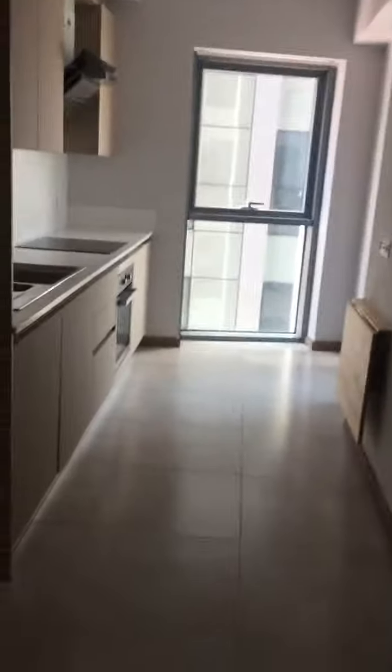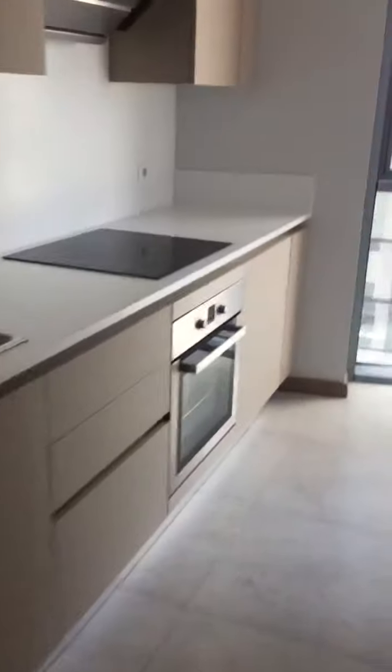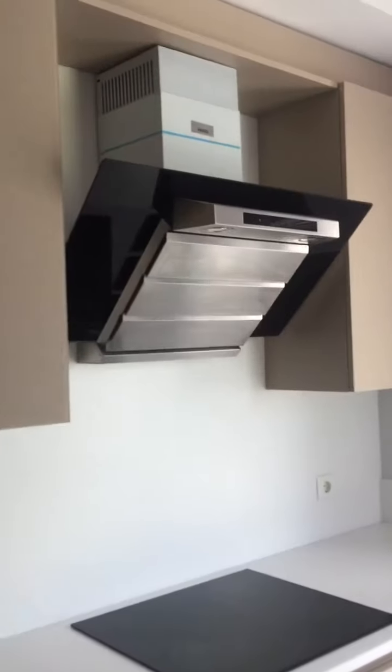Here is the kitchen. The only thing not existing is a fridge; everything else is here. The oven, cooker, aspirator, and dishwasher are already included.